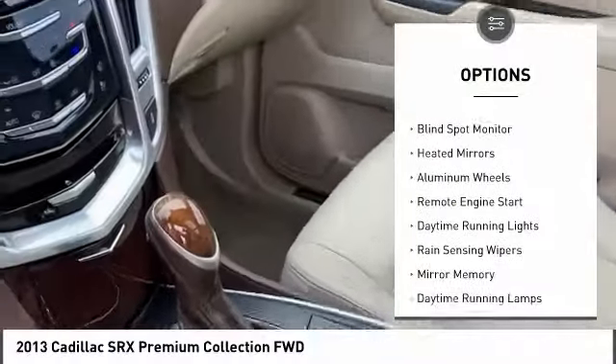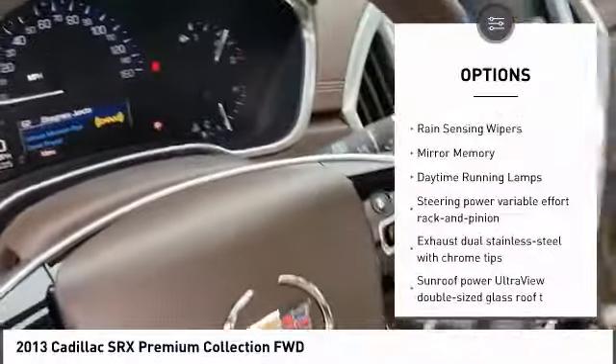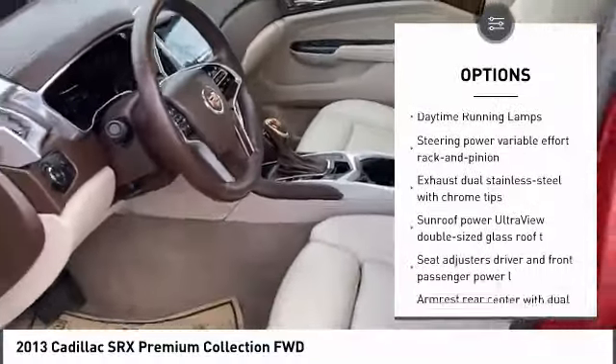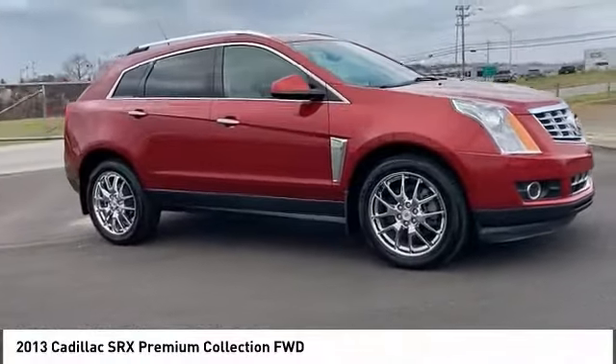Tire pressure monitor, panoramic roof, blind spot monitor, heated mirrors, aluminum wheels, remote engine start, daytime running lights, rain-sensing wipers, mini spare tire.